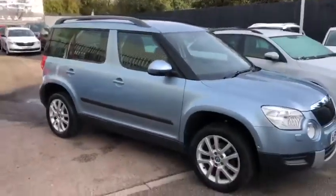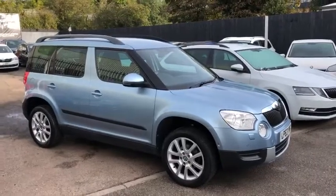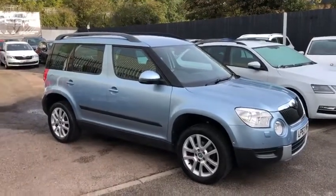If you'd like to come down and view the car, please give me a call and we'll get you booked in. I'll see you soon.